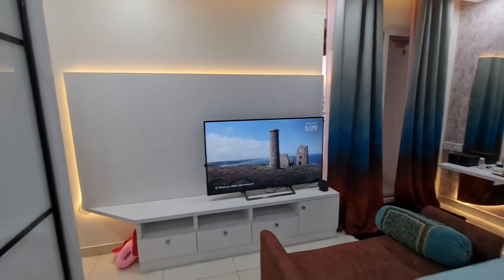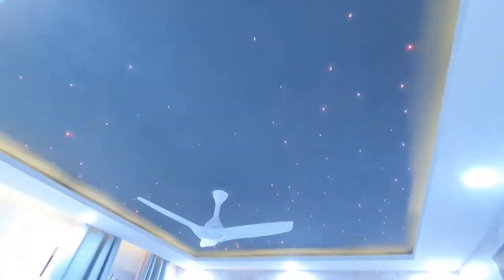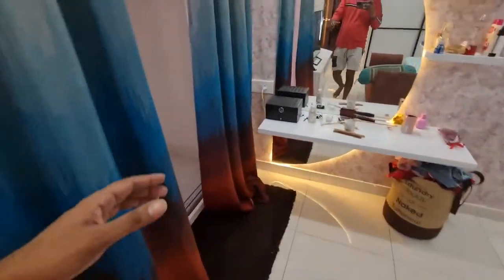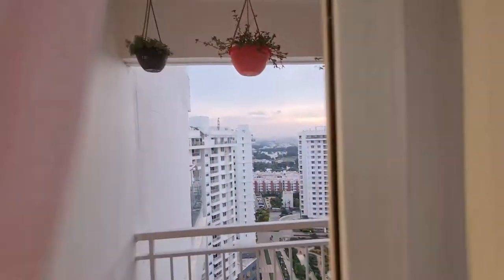There's another 55-inch TV here, and on top you have starlight. There's also another small balcony in addition to the big balcony outside, with some plants.